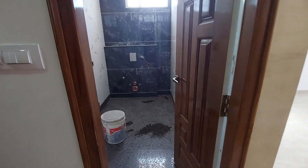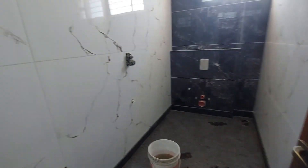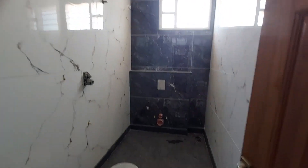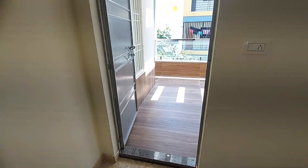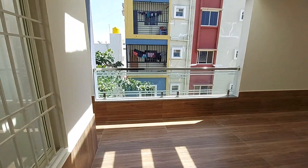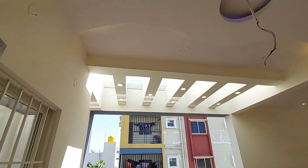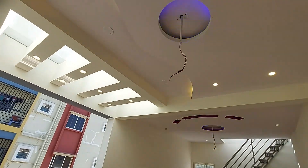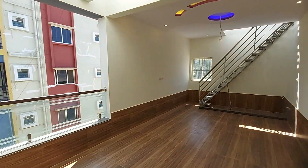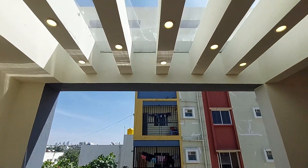Thank you for watching this video. If you liked it, please hit the like button and share it with your friends and family. This is the closed terrace, and on top there is a water tank and a solar unit. For more details, please look at the description. Thank you.